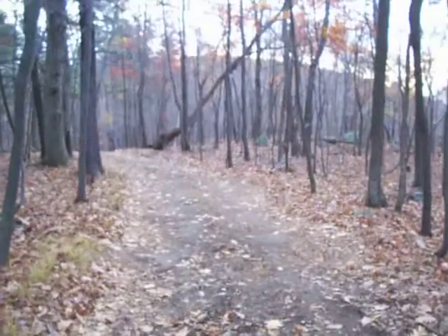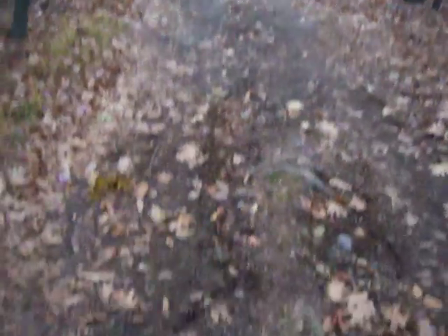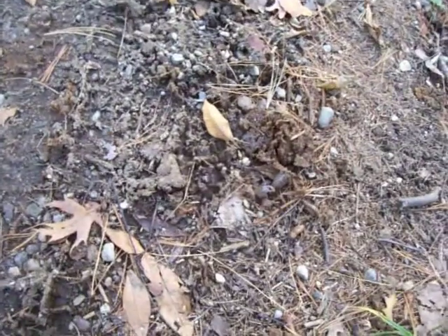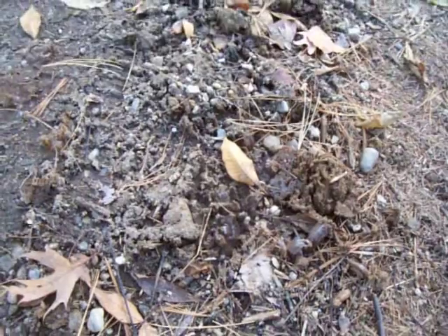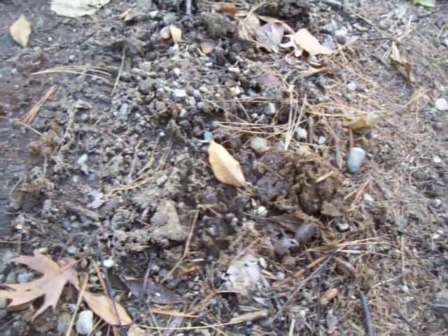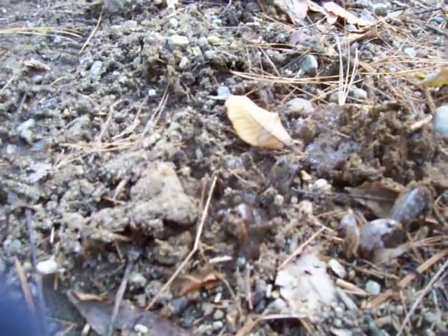Here we are walking along. Let me show you where we are. We're on the car trail through the woods. And we're walking along. Look at this. Look what has happened to the earth. Can you see that? Probably could if I stopped moving the camera, right?